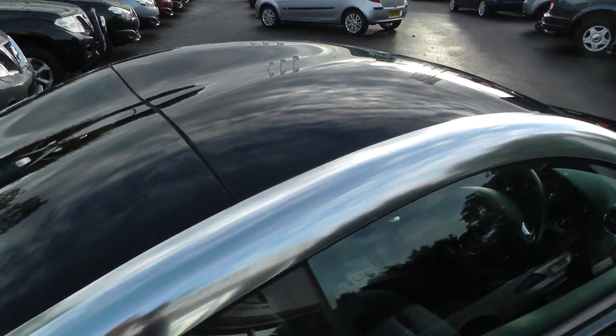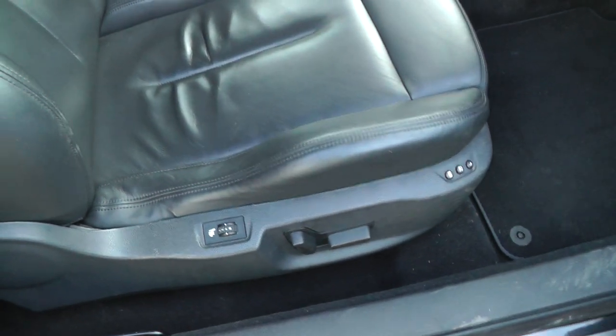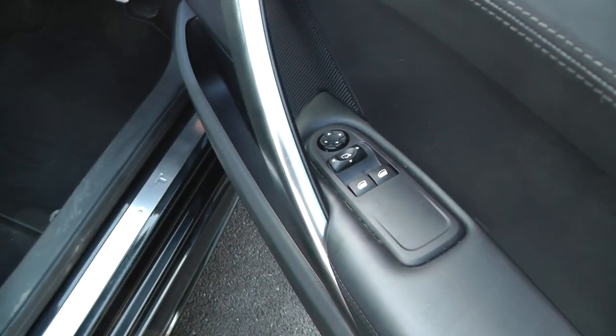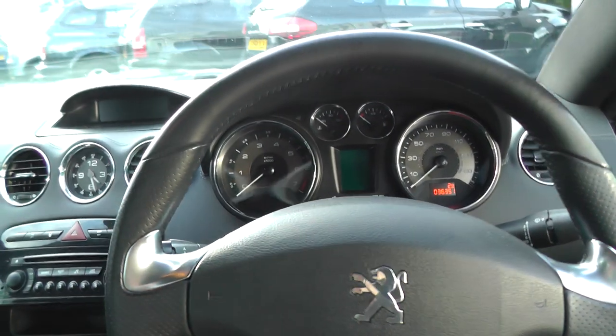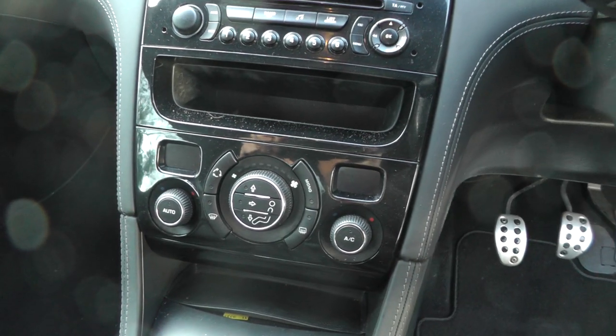It's got the sculptured black roof on it. It's got memory settings on the interior seats which are all leather. It's got electric windows, electric mirrors, onboard computer, CD player, and dual zone climate control.